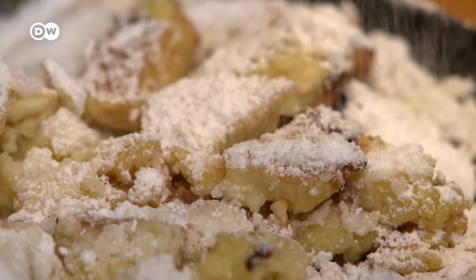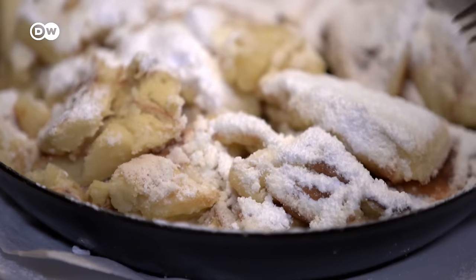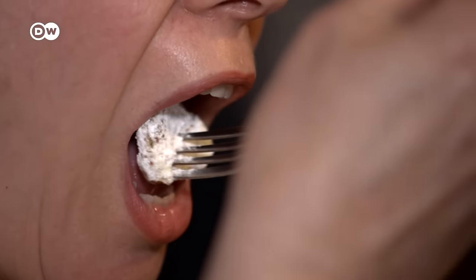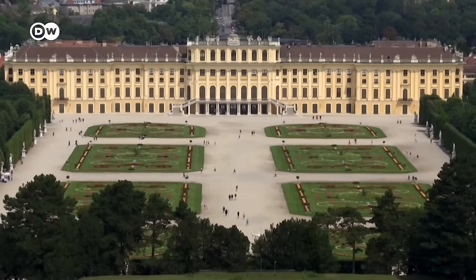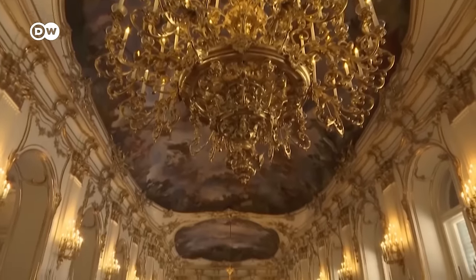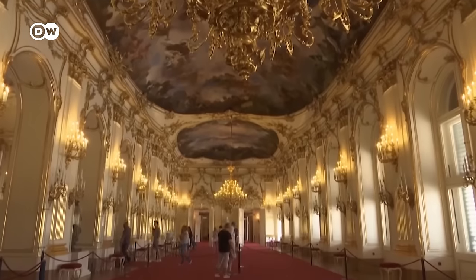The Viennese Kaiserschmarrn. Under the fine layer of powdered sugar, you'll find a tiny piece of Austrian identity. The very name gives it away. There is hardly any other dish as closely associated with the Austrian imperial and royal past.